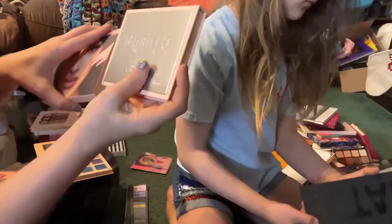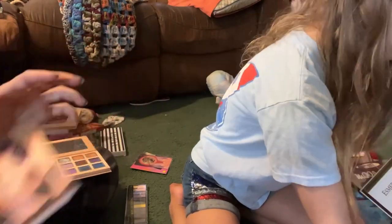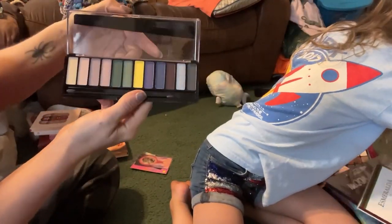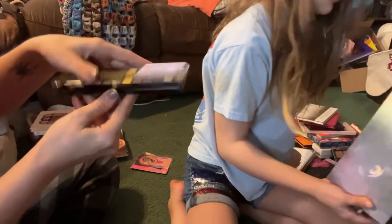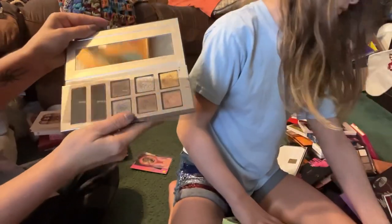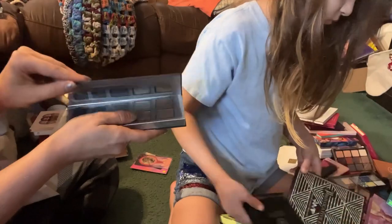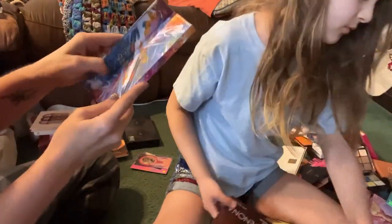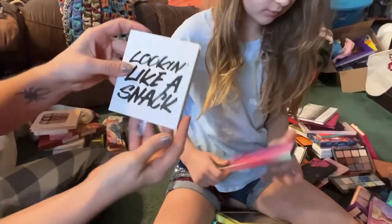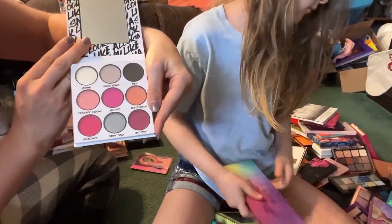I'm going to go ahead and declutter the Brianna palette and keep the Britney palette. This is from Rimmel London — the Magnifies Thunderstorm Edition — and I definitely want to review this so I'm going to keep that. This is from Scott Barnes and it's called the Mesmerize palette — I use this very frequently and I do want to review this so I'm going to keep this one. This one's from Kaleidos called VR Neon — I definitely want to review this, so I'm keeping this. From BH Cosmetics we have Looking Like a Snack — I'm going to keep this one.